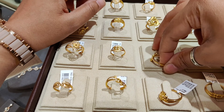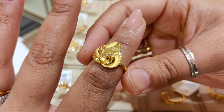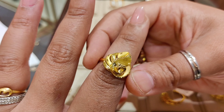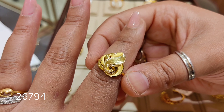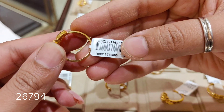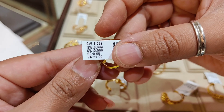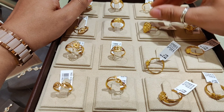The next design has quite different and very good finishing. The price is around ₹26,794. I will also show the product code. The weight is 3.689 grams with a making charge of 21.9%.